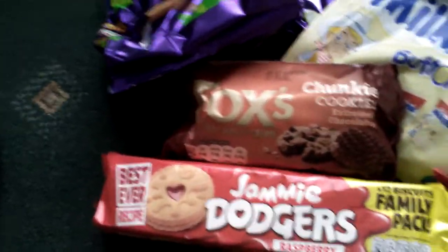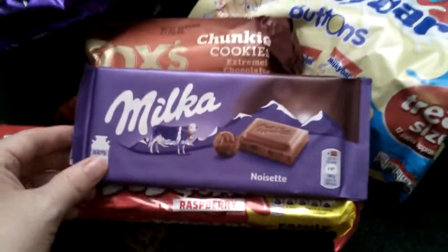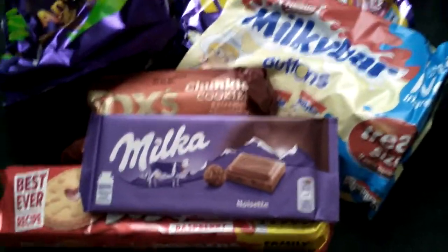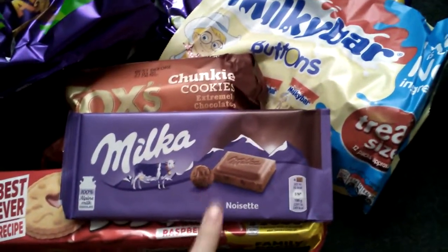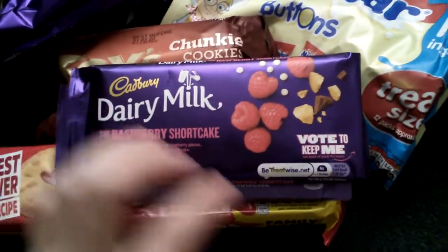The next few items I picked up were £1 each. I picked up some of this chocolate - never tried it before, but my daughter buys it all the time so I thought I'd get another one. Then I picked up the Dairy Milk.